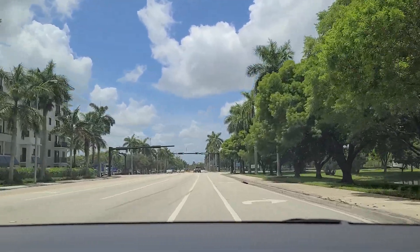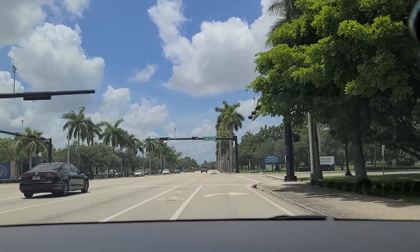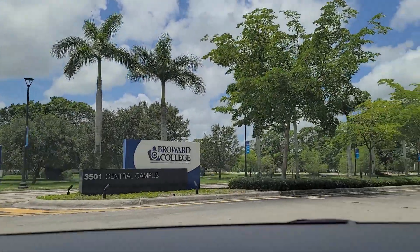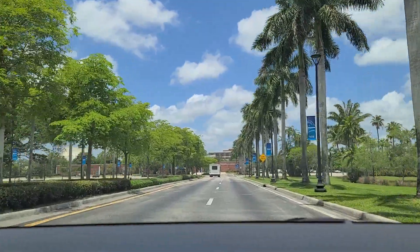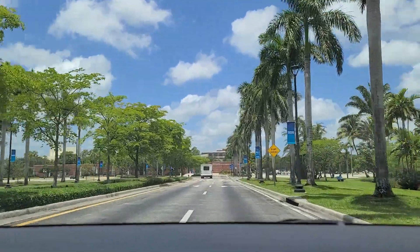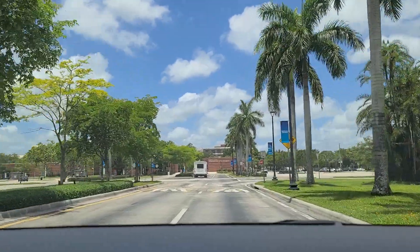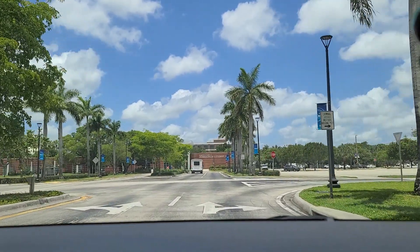And we're going to make the right here into what was once affectionately referred to as Beer Can College, now Broward College. This being a Saturday, I don't think there's a whole lot of classes going on here in late May. You can see the FAU Library back behind the Robert E. Ferris Admissions and Student Affairs Building.